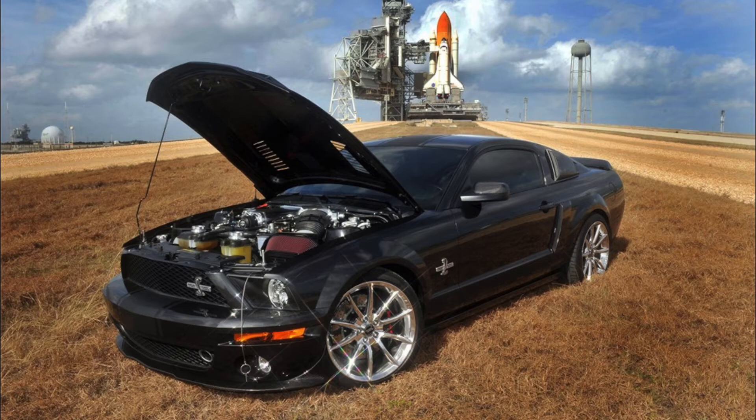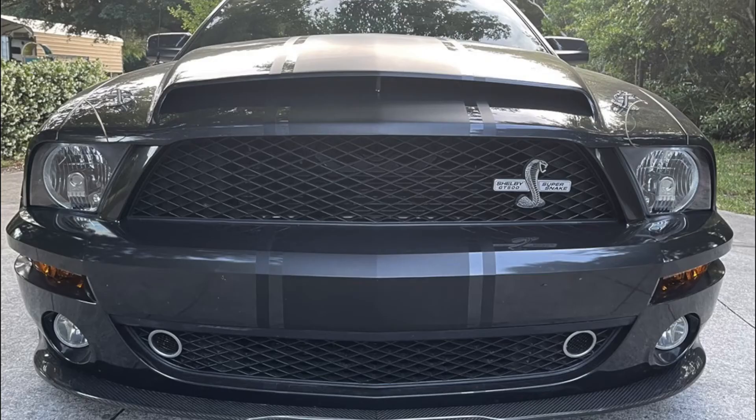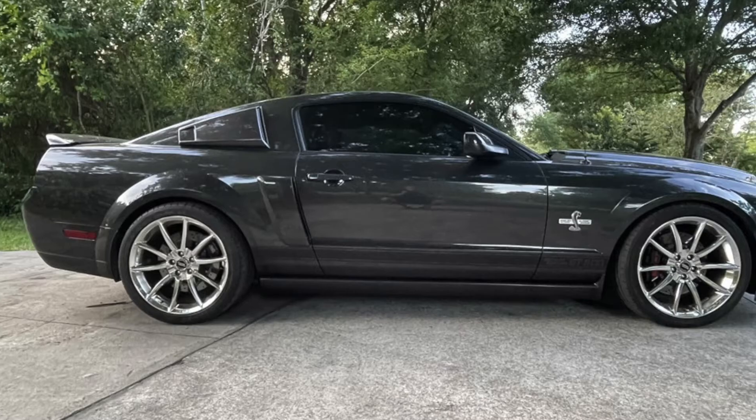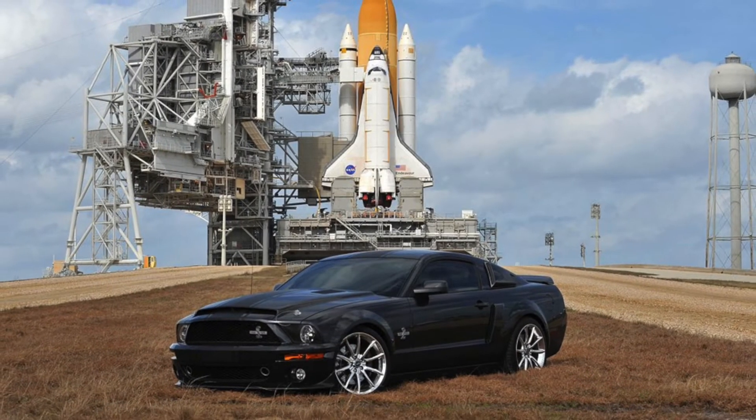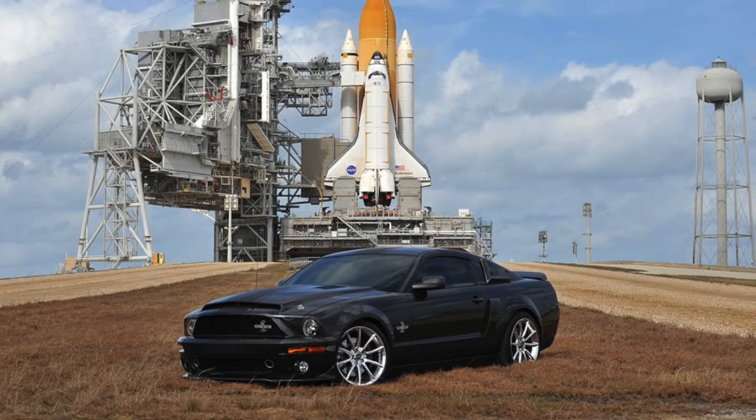This vehicle rolls on 20-inch polished aluminum Alcoa wheels with Yokohama advanced staggered width tires. Additional features include 3M ceramic window tint, a Shaker 500 sound system, an aftermarket panhard bar, and more.